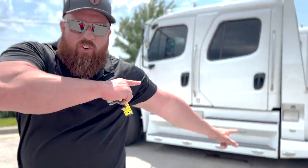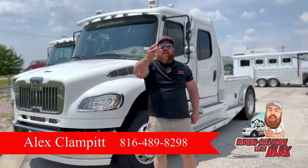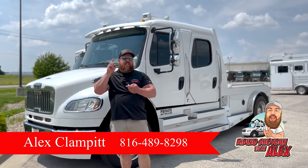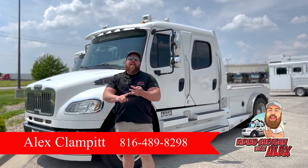Sport Chassis. Hey guys, this is part three in our three truck saga scenario here. We've got cabin chassis, we've got brand new trucks, and now we've got used.